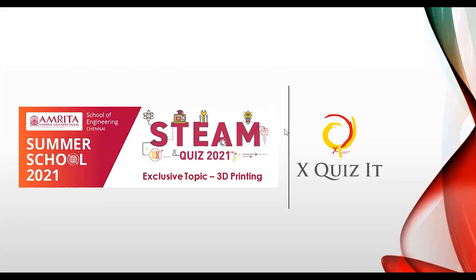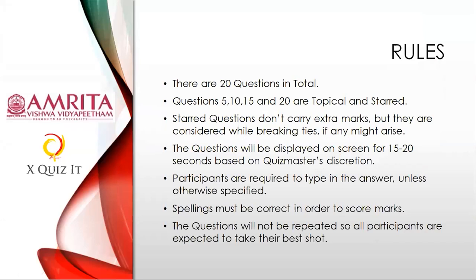There are 20 questions in this quiz in total, followed by three questions on Amrita, which is also part of the quiz. Questions 5, 10, 15, and 20 are topical — topical means they will be on 3D printing. Starred questions won't carry any extra marks; this is just a gauging factor for breaking ties. All questions will be displayed on screen for 15 to 20 seconds based on my discretion. Participants are required to type the answer in the form, not in the chat — please use the form.